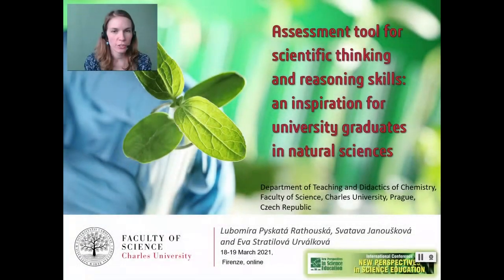Ladies and gentlemen, my name is Eva Stratilová Urválková and I am happy to present here our poster called Assessment Tool for Scientific Thinking and Reasoning Skills, an inspiration for university graduates in Natural Sciences. My colleagues Lubomíra Piskatá Ratlouská and Svatava Janoušková and me work at the Department of Teaching and Didactics of Chemistry at Faculty of Science at Charles University in Prague.